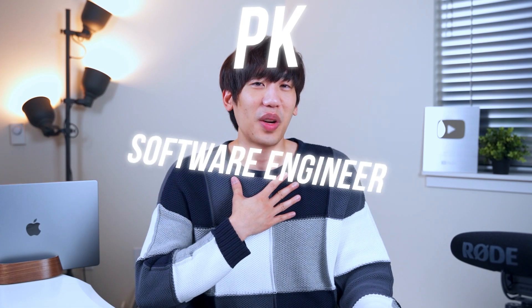Just for context, I'm PK, a software engineer in Seattle. I previously worked at Microsoft, Amazon, and eBay. The coding project that improved my skills the most isn't a corporate project from Microsoft, Amazon, or eBay — it's a personal project that I built during my spare time.